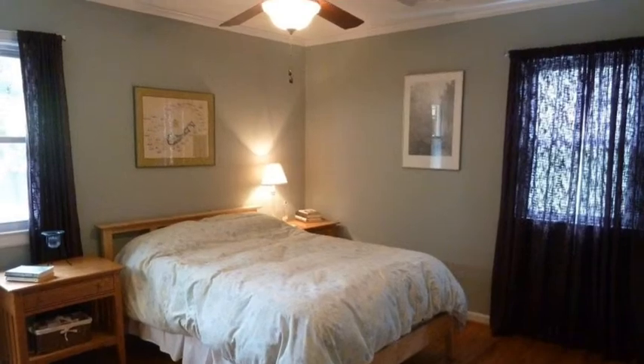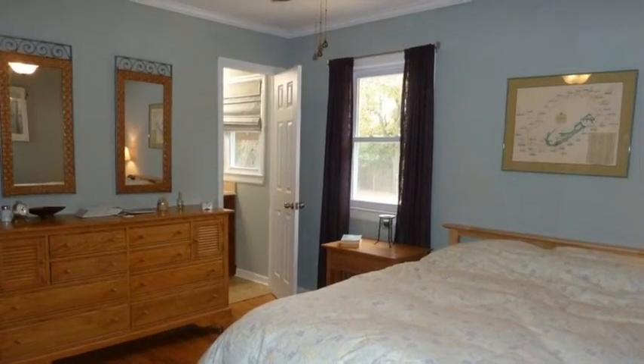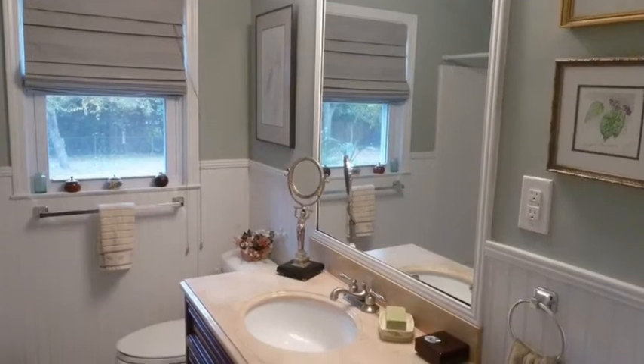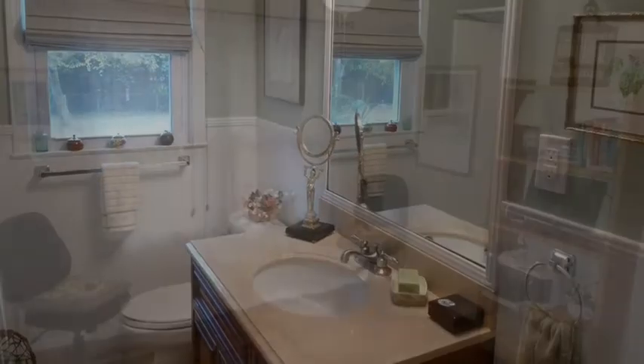Three spacious bedrooms make this home a good choice for a wide range of buyers. This is the master bedroom — as you can see, it has plenty of light. All the bathrooms have been updated with the latest design features in keeping with the new theme.